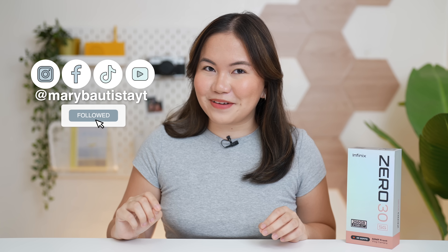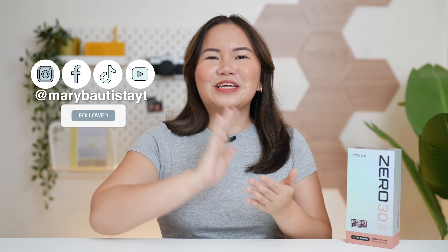Hey guys, it's your tech girl Mary, and welcome back to our YouTube channel. Infinix is back, but the focus of their smartphone this time is different. I'm kind of sad that when Infinix was reviewed as a brand, it's typically more focused on gaming with a beautiful design for an affordable price point.